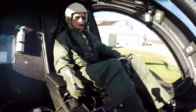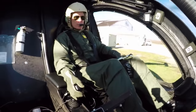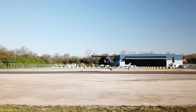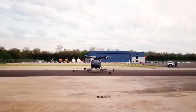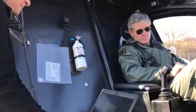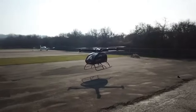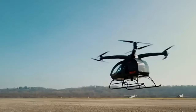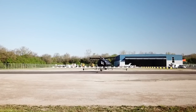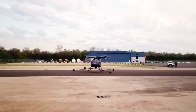Surefly's compact design accommodates a pilot and passenger, combining ease of use with advanced technology. Its redundant safety features, including a ballistic parachute, enhance reliability and passenger security. The intuitive joystick controls simplify piloting, while computer-assisted stability augments flight control. The vehicle's development aligns with the growing demand for sustainable, efficient transportation solutions, showcasing the electric vertical takeoff and landing aircraft's transportation future during its prototype phase.